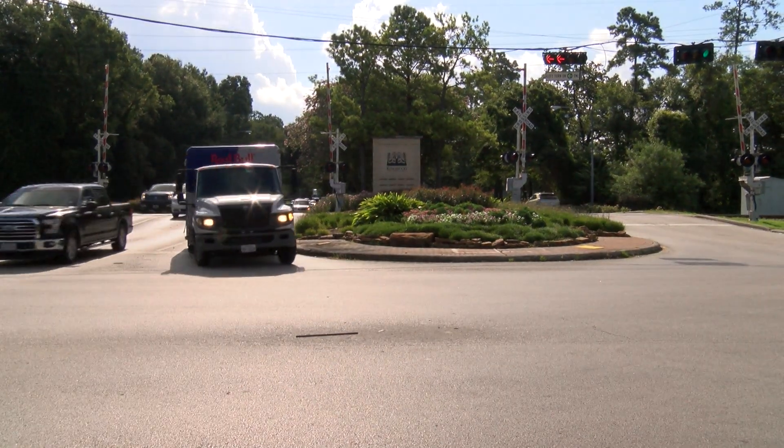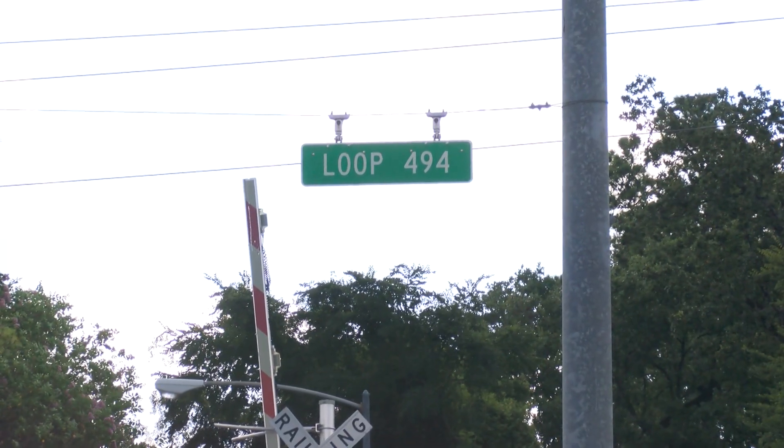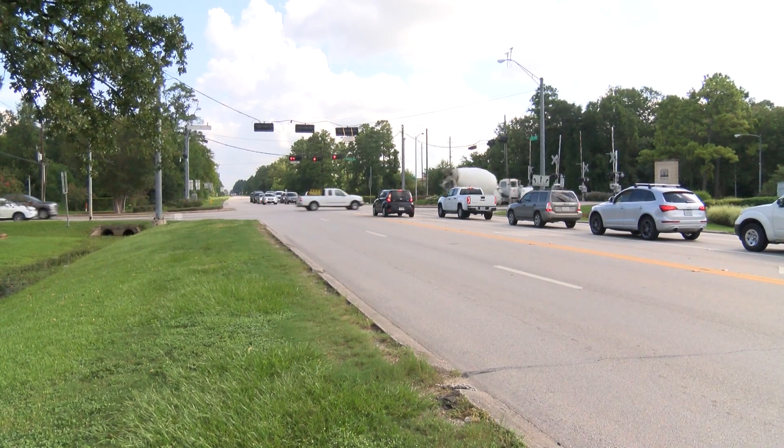We're trying to get TxDOT to participate because it is a part of the major thoroughfare plan. So the combination of a number of entities — City, TIRZ, and TxDOT — are the big leaders of the project.